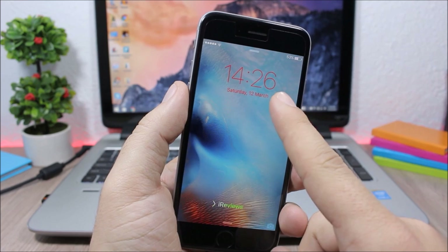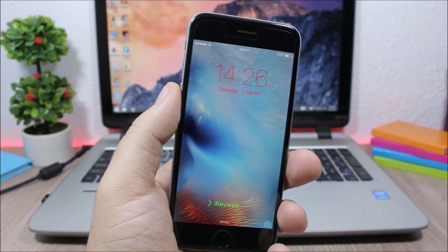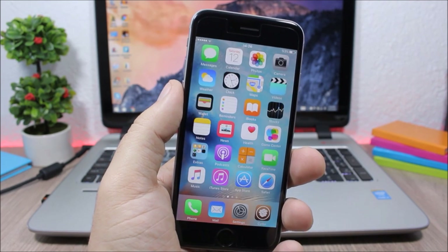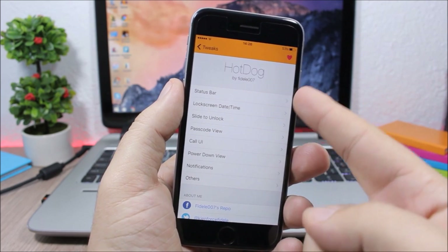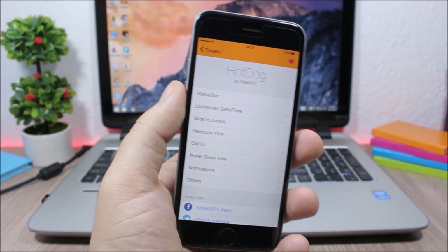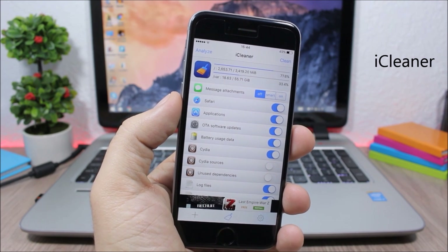Hot Dog allows you to customize the lock screen. You can change the color of the time and date, add custom slide-to-unlock text, and change the text color. Go to settings and you'll find all the lock screen sections you can customize using Hot Dog.